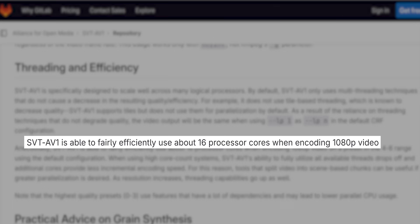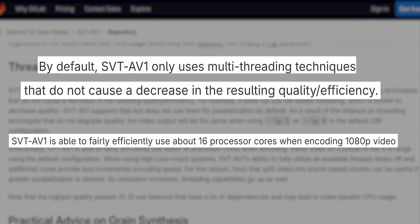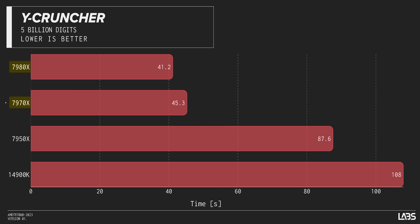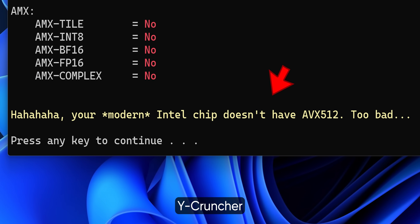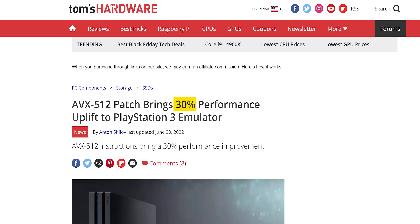While the SVT AV1 encoder used by Handbrake can scale beyond 16 or so cores, it requires you to enable features that would harm video quality — which, when you're spending this kind of money on a video encoding machine, would feel kind of silly. Moving on to Y-Cruncher, it's not a great showcase for Threadripper's price-to-performance at least beyond 32 cores, but it is a clear win for AMD overall. Their decision to support AVX-512, after Intel dropped it on their consumer chips with 12th gen, is a big deal if your workload or application supports it. PlayStation 3 emulation, for example, benefits hugely, and we're expecting to see more examples in the future.